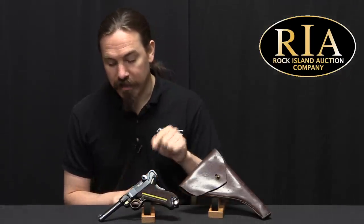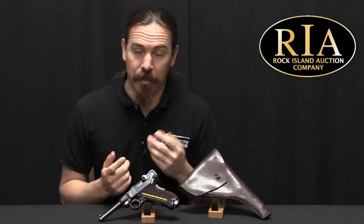If you'd like to see more details on this, they have a big write-up on it in Rock Island's most recent auction catalogue, so you can check it out there. In the description below I have links to Rock Island's Instagram page and their YouTube channel — there's a bunch of other cool stuff there that you should definitely take a look at. Thanks for watching.